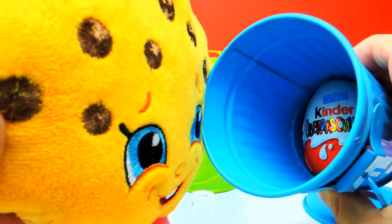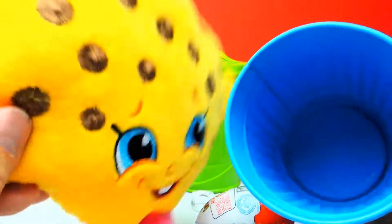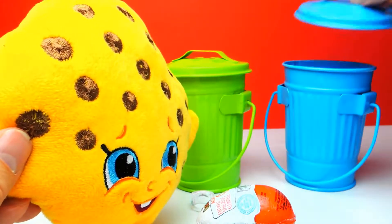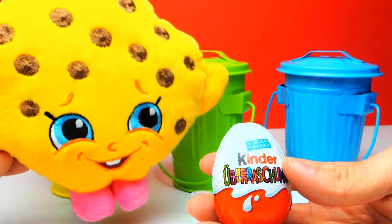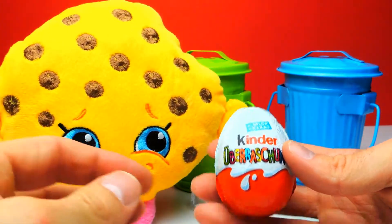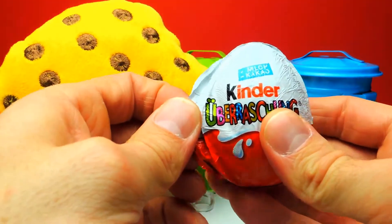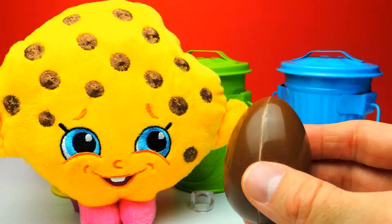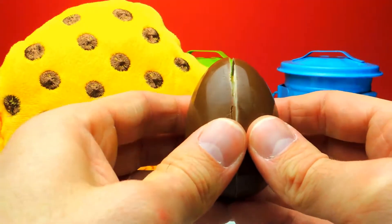Wow, look at this — it's a Kinder Surprise Egg, a standard classic Kinder Surprise Egg. Very interesting. Let's open this one and find out what we get. And as always, wish me luck that we get an awesome toy. I could use some luck — let's have a look.